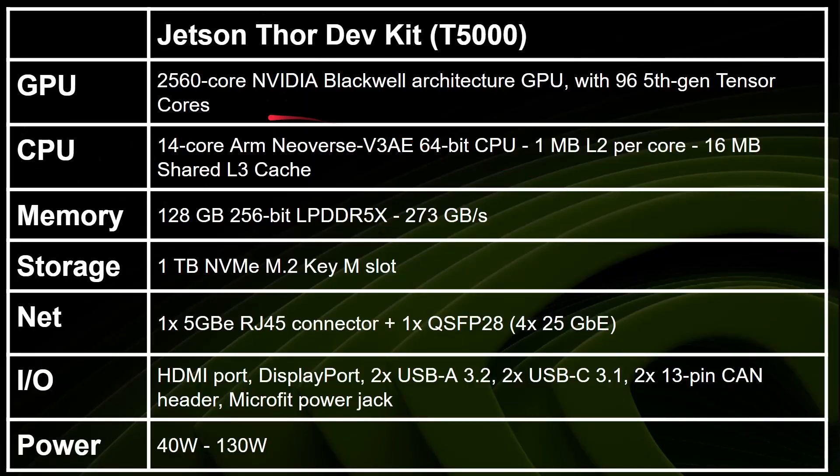Looking at the specs, that GPU has got 2,560 Blackwell GPU cores — CUDA cores really — and it's got 96 5th generation Tensor cores. You've got that 14-core ARM Neoverse V3 CPU, 128 gigabytes of memory, 1 terabyte of storage, a 5 gigabit Ethernet connector, HDMI, DisplayPort, and so on.